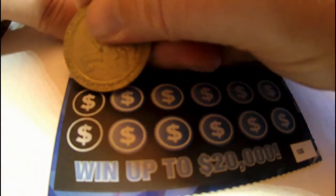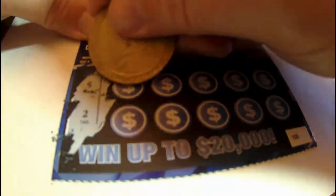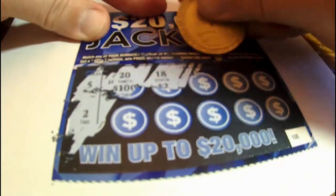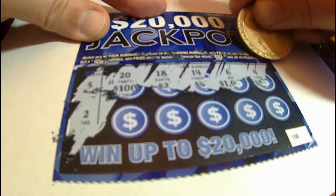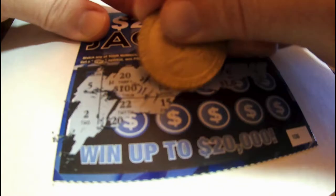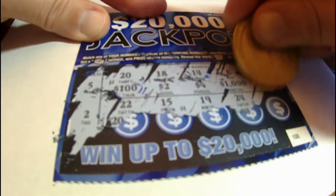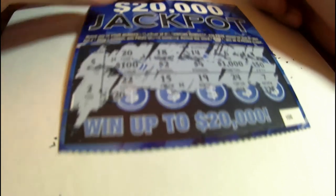Let's scratch off my winning numbers. We got a five and a two, so now we need to match these up with a five and a two. Nothing there, nothing on those, so on to the next one.